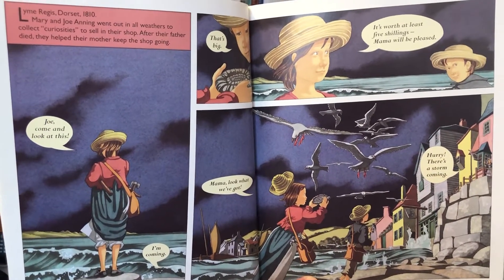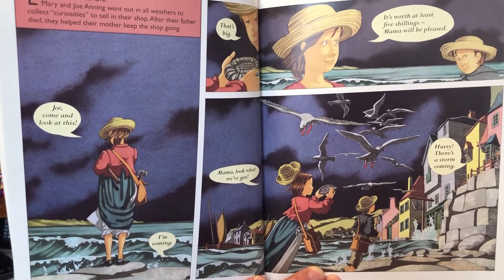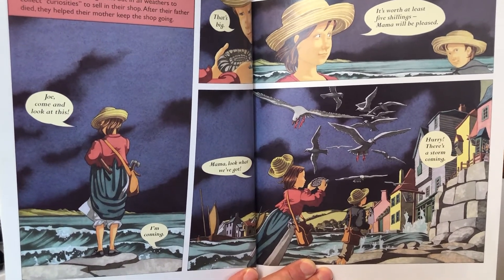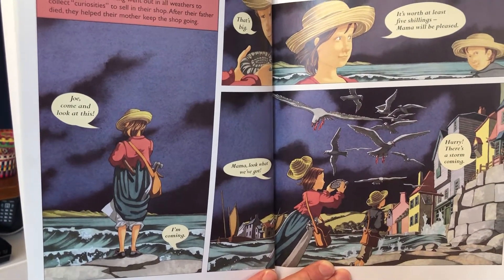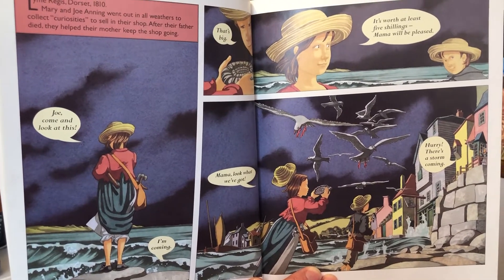Lyme Regis, Dorset, 1810. Lyme Regis is a small town on the coast, on the south coast of England. Mary and Jo Anning went out in all weathers to collect curiosities to sell in their shop. After their father died, they helped their mother keep the shop going.